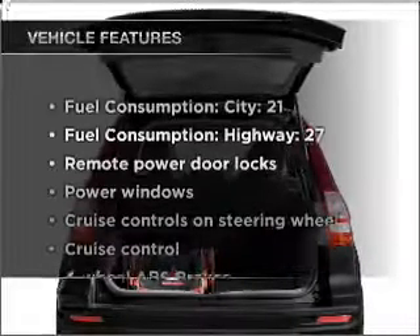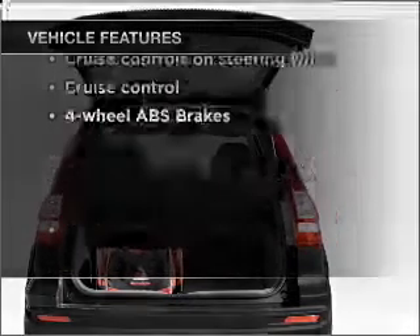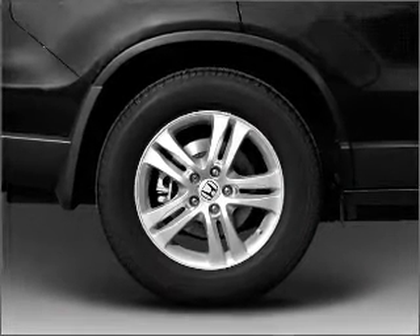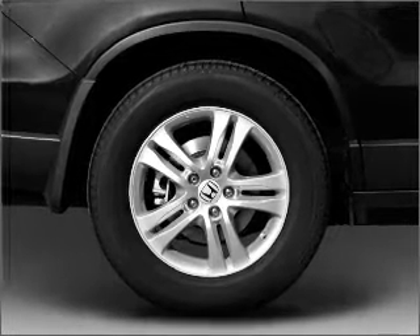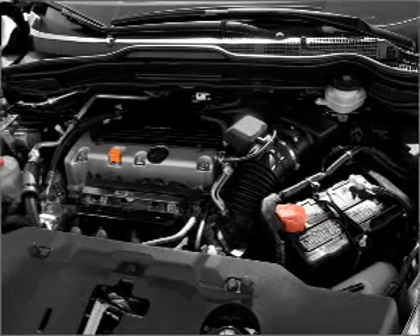And with these notable features, you won't want to miss out on the opportunity to own this amazing vehicle. Air conditioning, power door locks, power windows, power steering, cruise control, power mirrors, and an AM-FM stereo with a CD player.